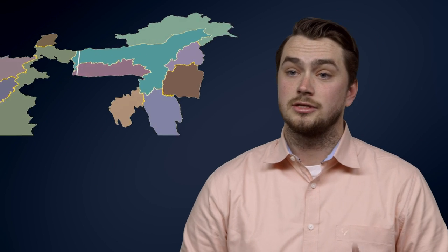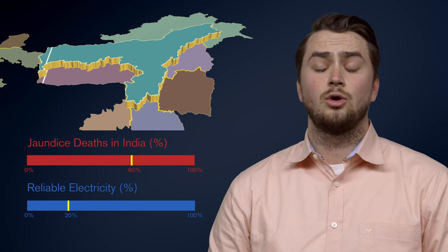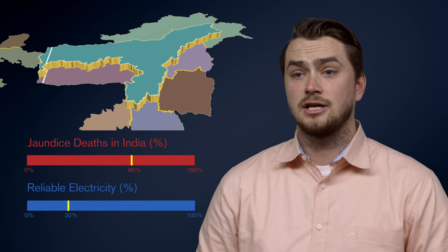In India, there's a state called Assam. 60% of jaundice deaths happen in that state, and only 20% of that state has full electricity.